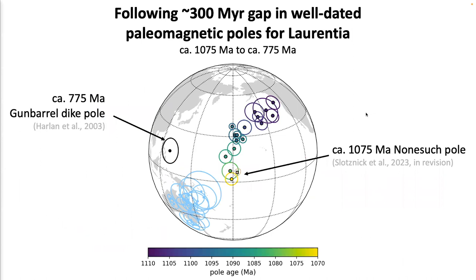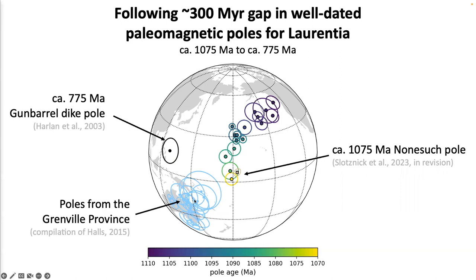If we look back at the compilation of the apparent polar wander path of Laurentia in the late Proterozoic, we end the Keweenawan track with the circa 1075 Ma non-sited poles. The next well-dated paleomagnetic pole in Laurentia's polar wander path is the 775 Ma Gunbarrel dike paleomagnetic pole, giving us a 300-million-year gap. We do have a suite of poles from the Grenville Province, but to date these poles we need to follow the more difficult task of dating the exhumation of the orogen.